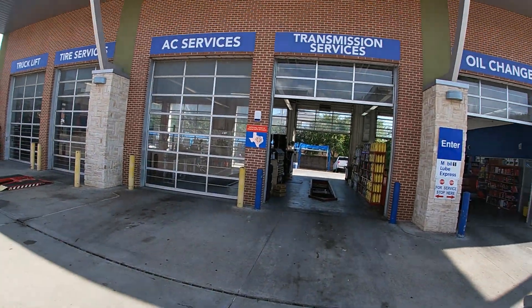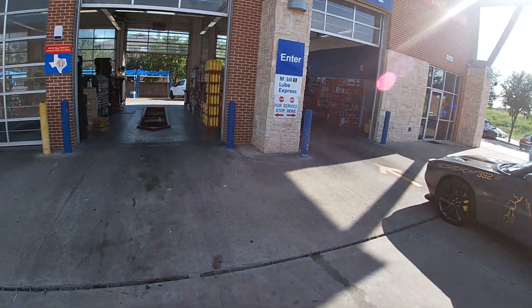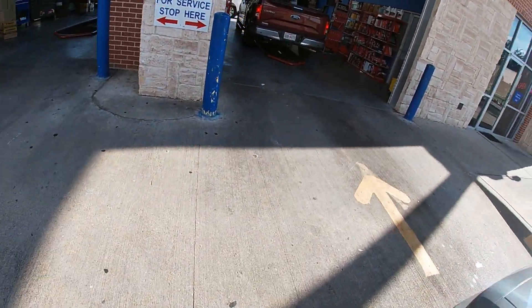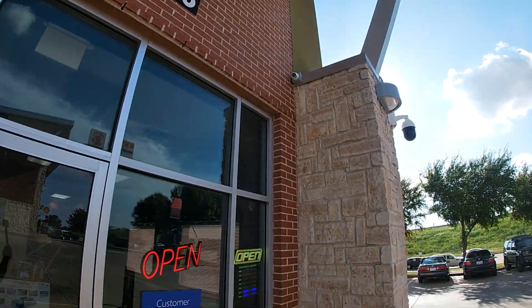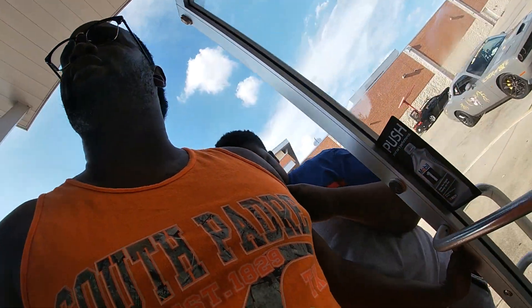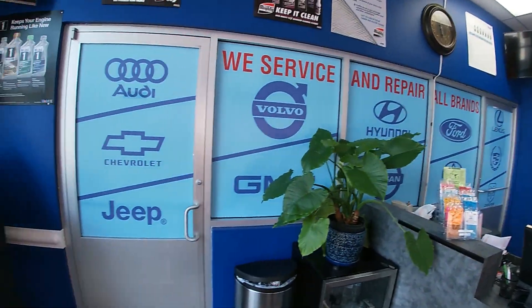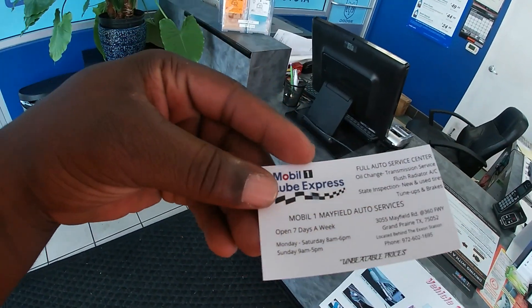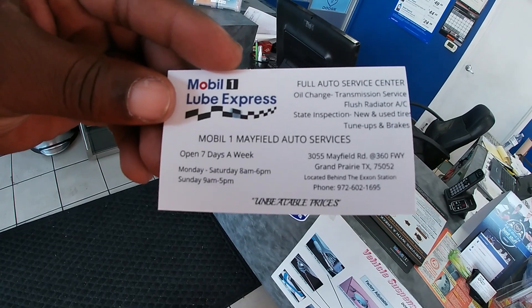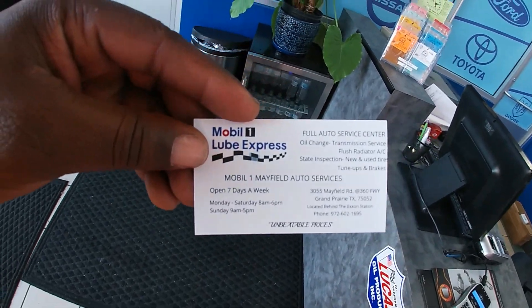Alright you guys, I made it to the spot where I get my oil change. Over here in Grand Prairie, we got the little car wash with the service center right there, and they use Mobile One. Let's go in there and see what's up.